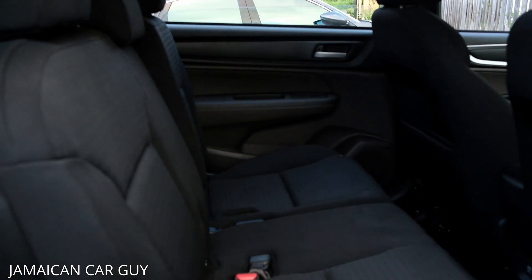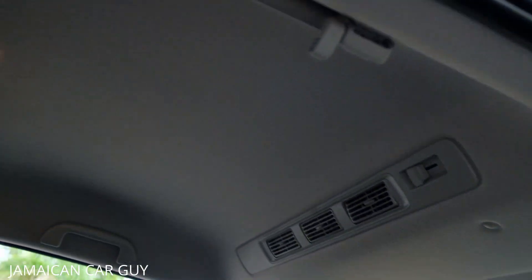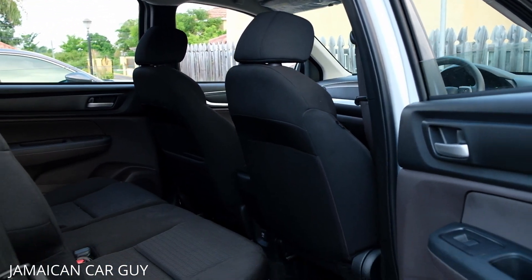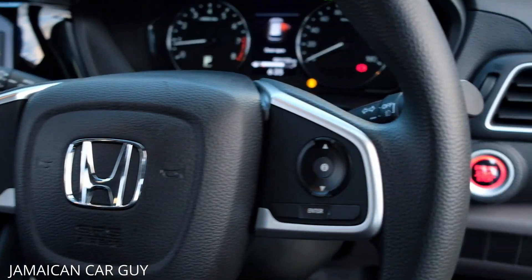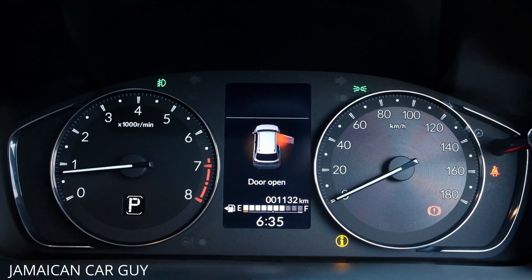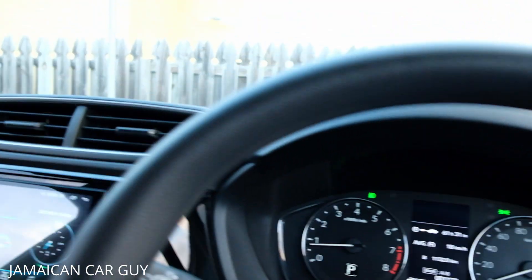The LX model features fabric interior seats. It also has a power outlet on the second row — just like the EXL — and AC vents mounted in the roof. The LX has a cream-colored roof interior, while the EXL features a black interior. The LX steering wheel has media controls on the left and dash controls, and the car is push-to-start with the remote start option as well.